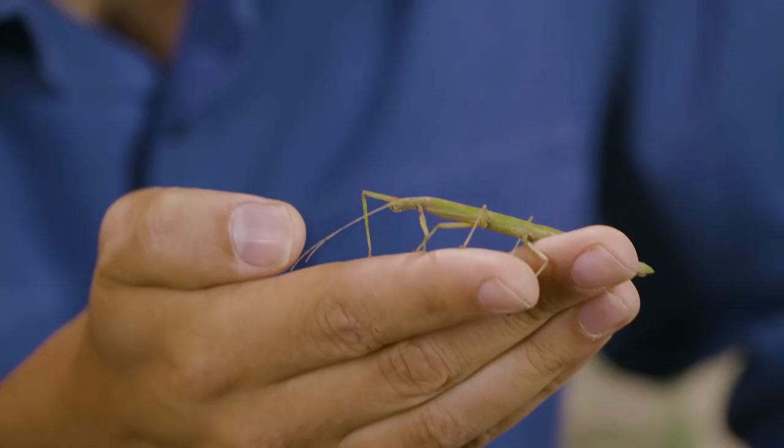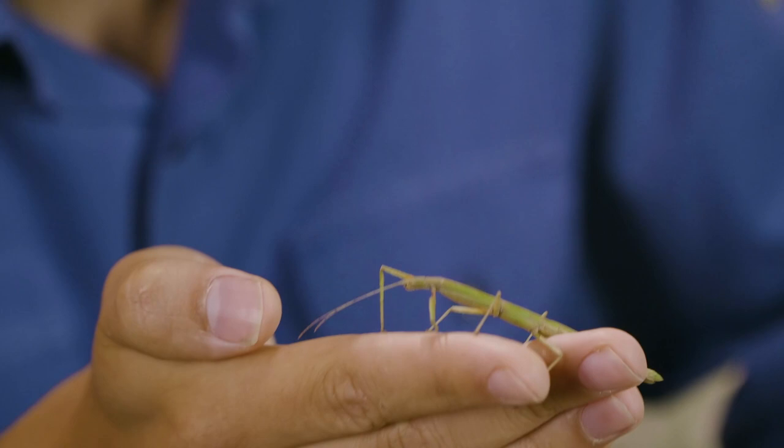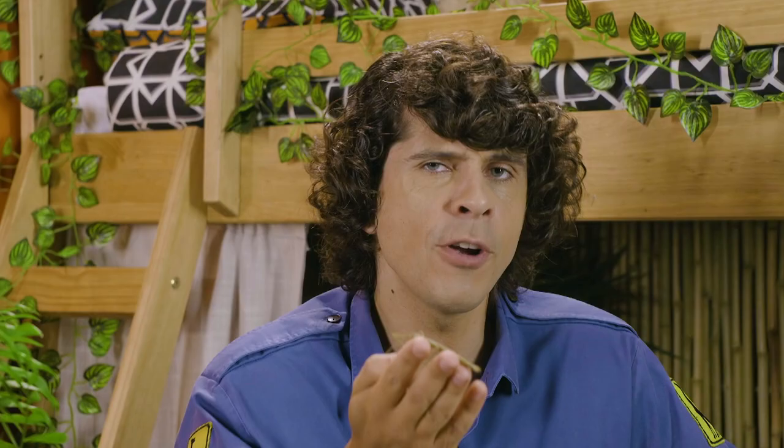Pretending to look like something else is called camouflage, and we see it all over the animal kingdom. Stick insects and leaf insects — which look like, you guessed it, leaves — are from a family called phasmids. There are over 3,000 species and they're all masters of disguise. Stick insects use their super camouflage skills to hide from anything that tries to eat them.